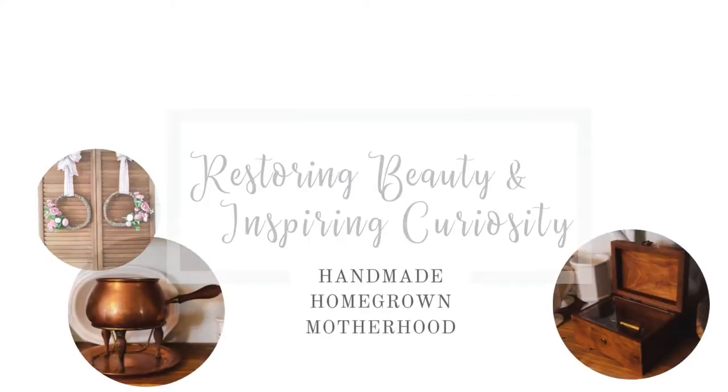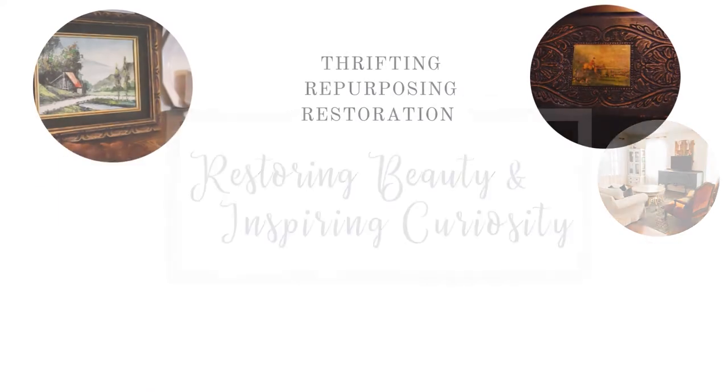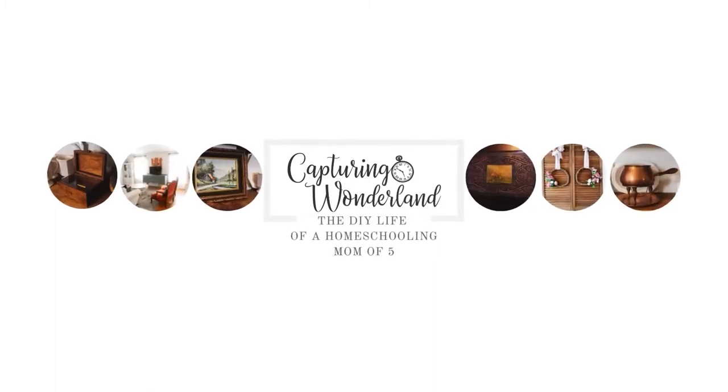Hello and welcome back to my channel. My name is Julie and I am the author of the blog CapturingWonderland.com. Today I have some really exciting things to talk about.